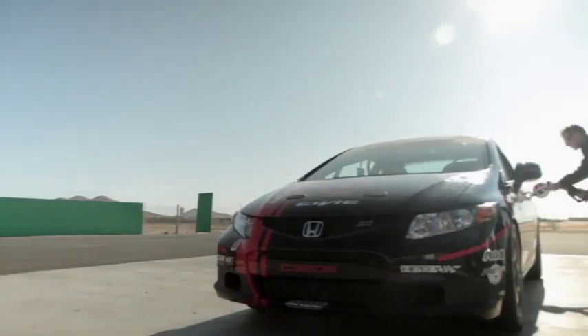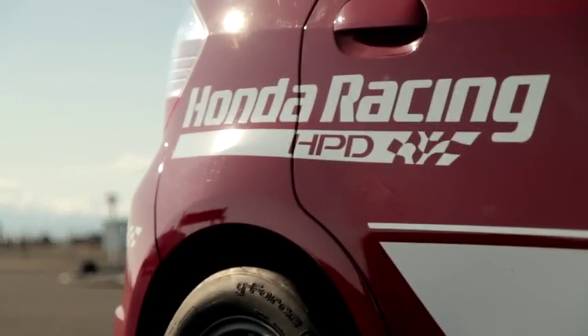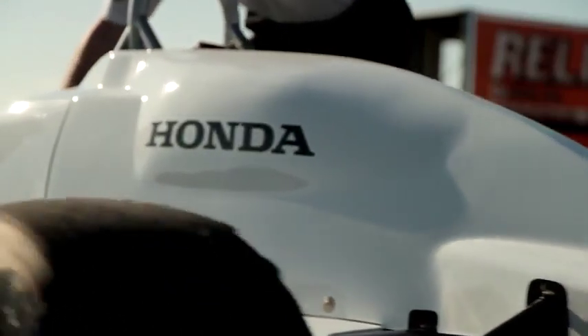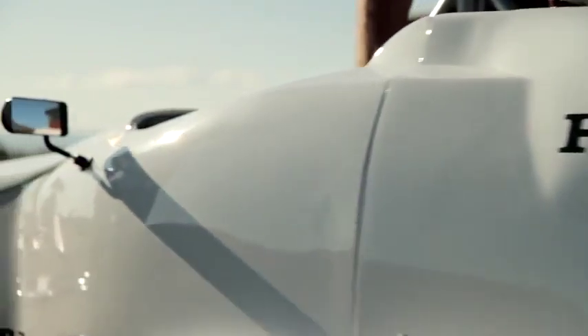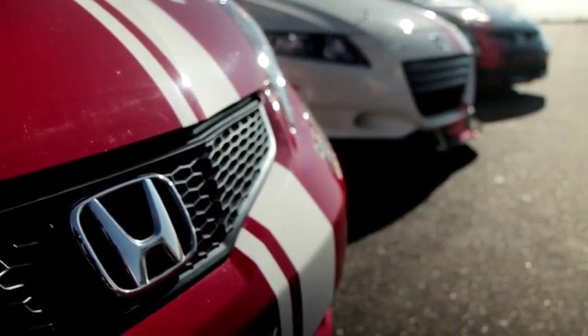Honda Performance Development was opened in 1993 to support the IndyCar program. It was a collaboration between Honda Performance Development as an engine service company and Honda R&D Japan, doing the first IndyCar engine together. Since then, HPD does everything from IndyCar racing all the way down to go-karts. Almost anything that Honda builds, we try to race.